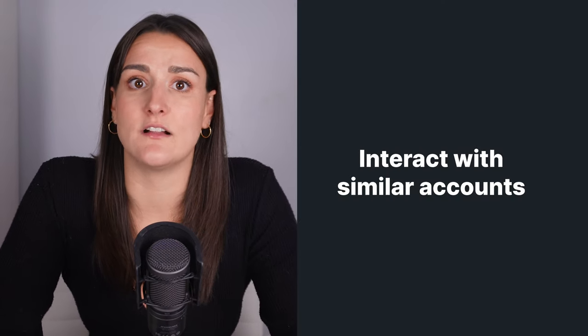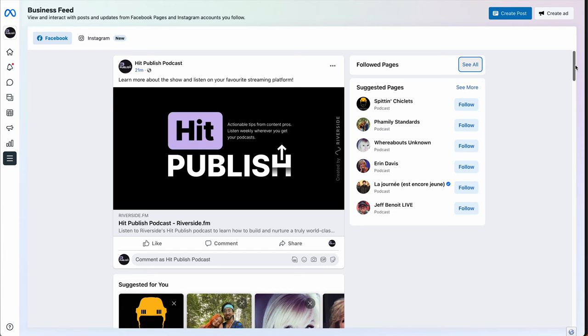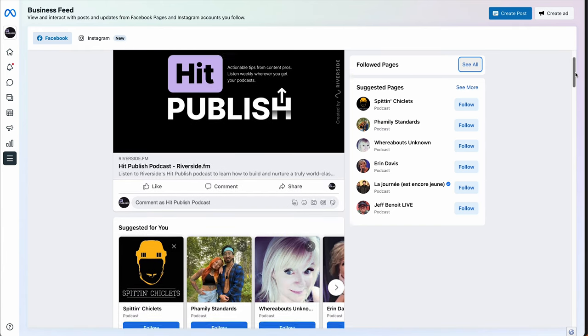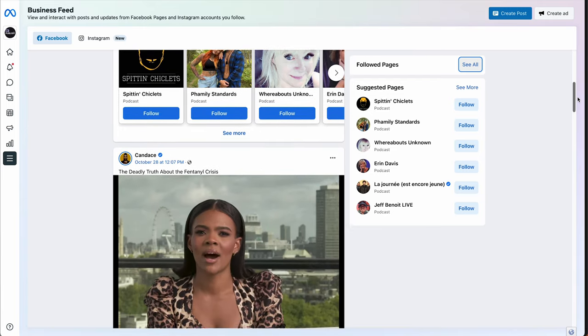From your page's profile, search for podcasts with similar niches. Follow their page and comment on their posts — this will help the algorithm learn who to suggest your page to. With Facebook's new page manager, this is easy because your page has its own newsfeed full of content from accounts that your page follows, keeping it very separate from your personal account and making it easy to engage as your page.